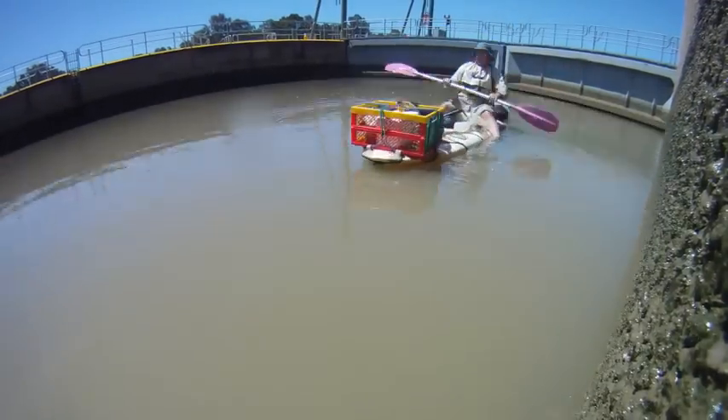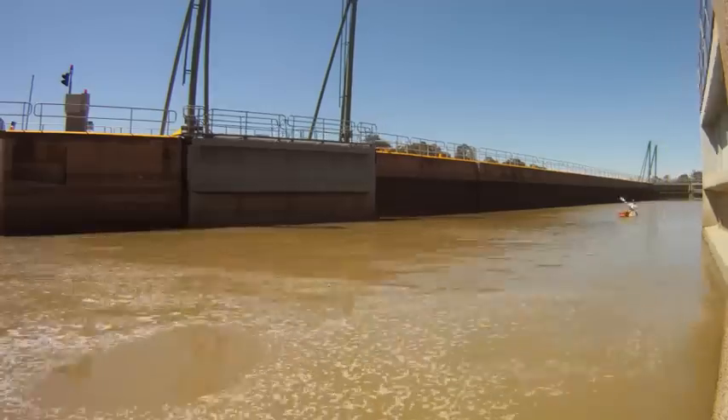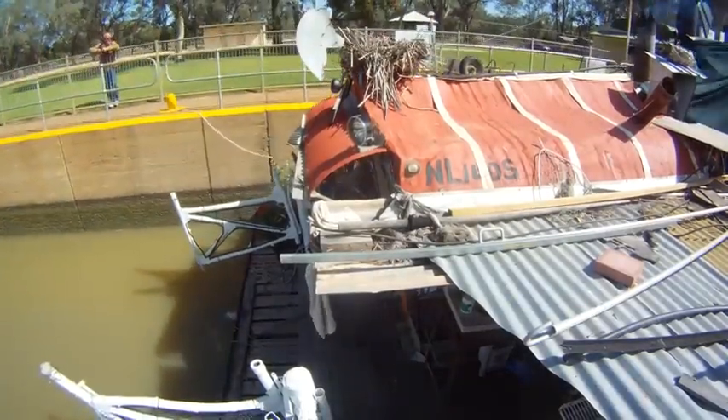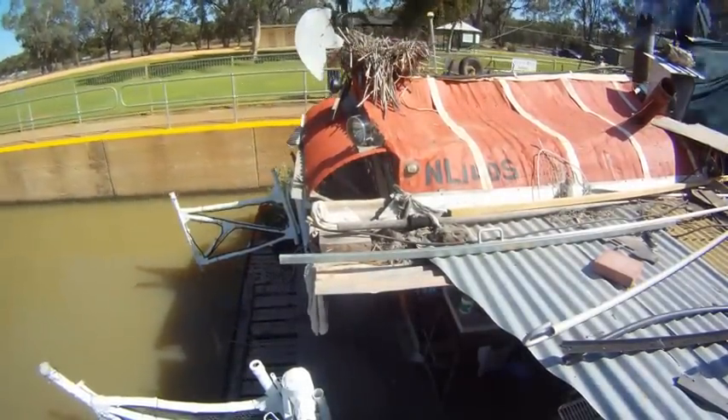We've had anything from canoes to a swimmer coming through doing a record swim from the Hume down to the mouth, Frank Turton with his strange unusual vessel with his windmill and his dunny at the back, and we've had a Massey Ferguson go down the river on a set of pontoons and go through the lock chamber downstream.